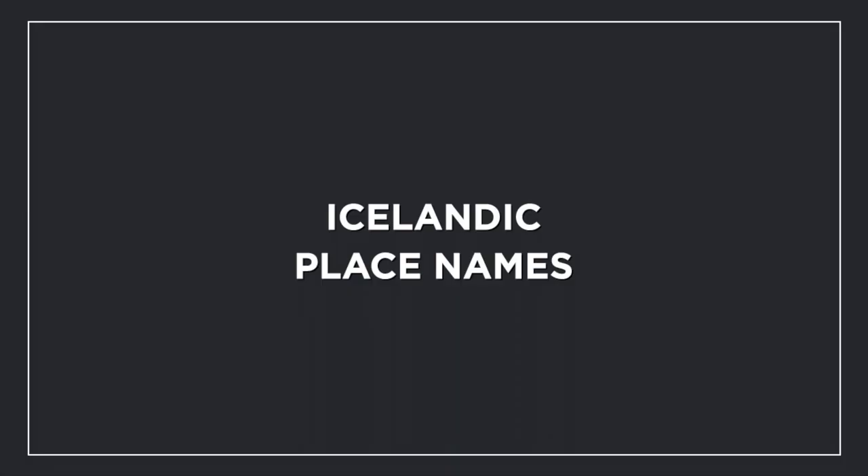Welcome back to our channel. Today we're going to go through some Icelandic place names — whether you're coming to Iceland, traveling here, or you live here, we're going to pronounce the names of places. I'm Sonia, I'm Scottish, I live in Iceland. This is Ingmar, he is Icelandic, my Viking, my husband, and we have a half-Icelandic baby together.